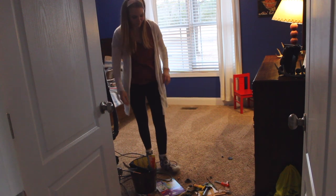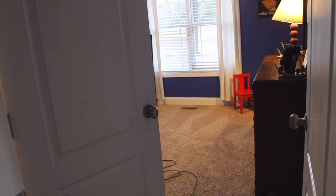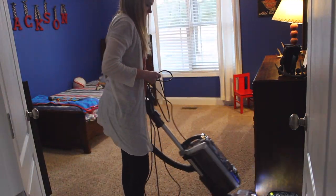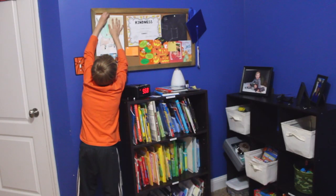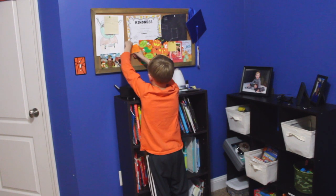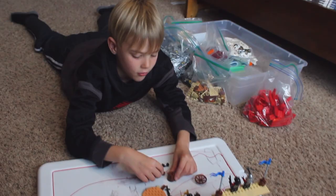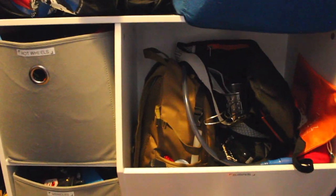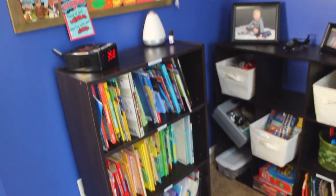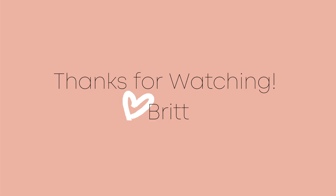My biggest tip for helping your kids keep their rooms organized is to have them get involved in the process of organizing their own rooms. Because Jackson took the time — we spent three days organizing his room, and it took over an hour just to organize his Lego pieces — because he took that time and knows where everything goes, he will be much more likely to keep it organized and put things back where they go. I hope you enjoyed this video. If you liked it, give it a thumbs up and share with a friend. Be sure to subscribe so you can stay up to date on all my videos and learn more ways to keep a healthy and organized home. I'll catch you in the next video — from my home to yours, see you next time!